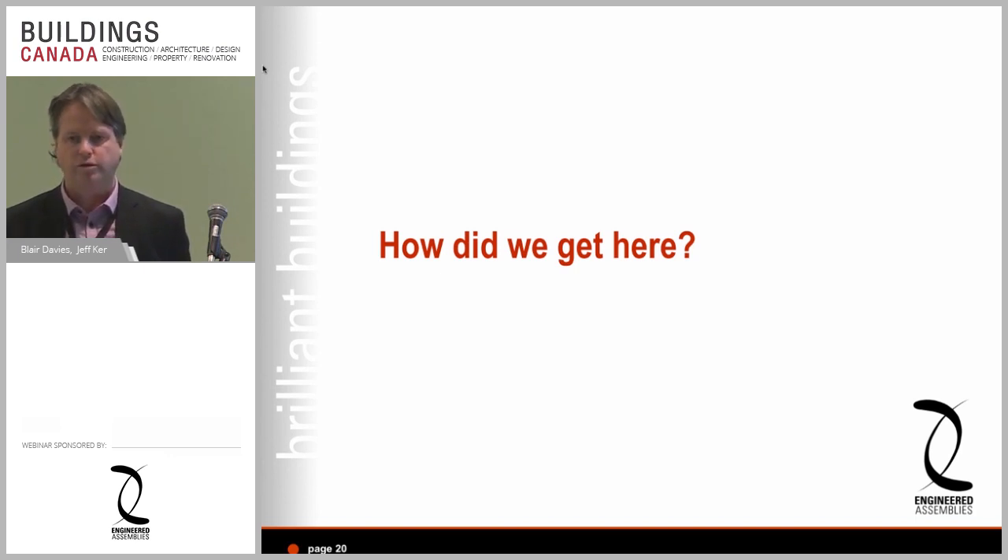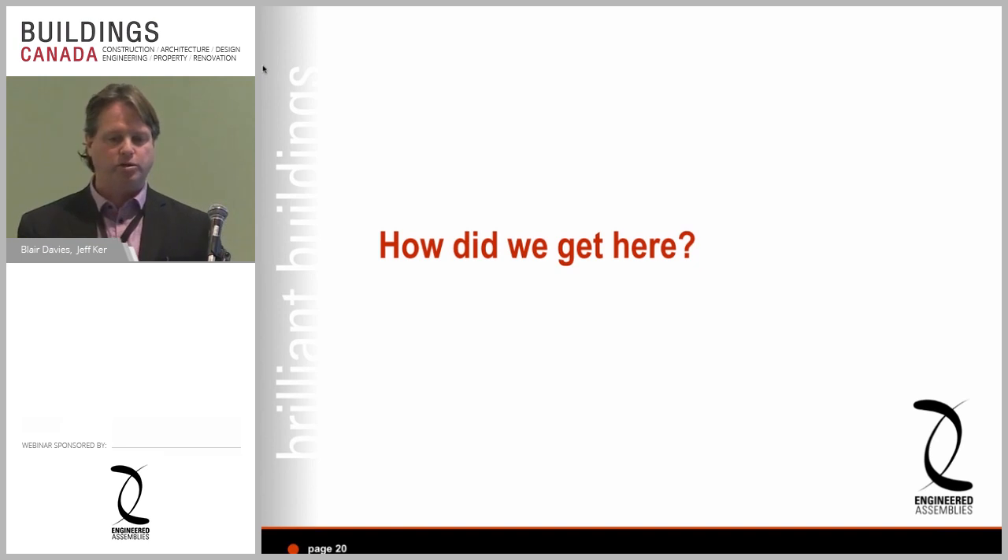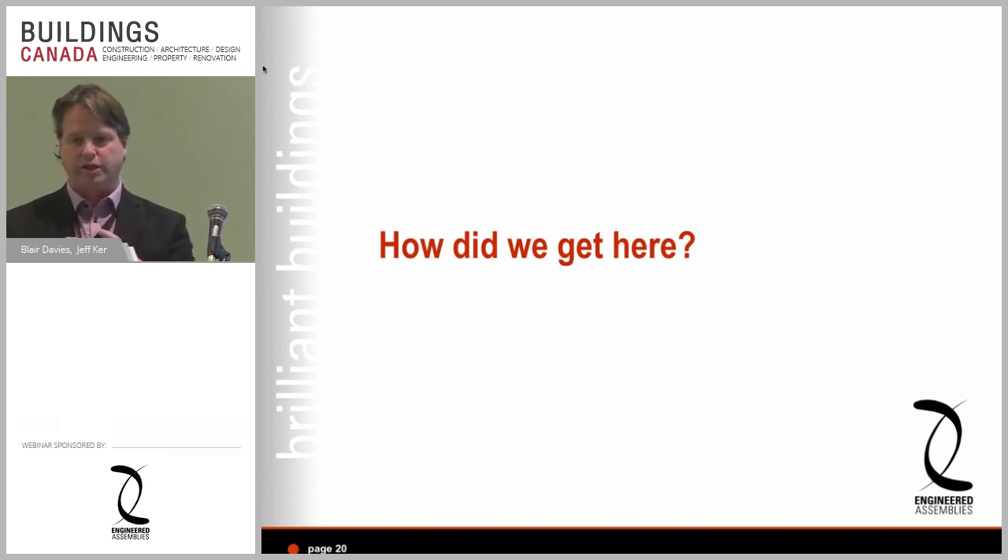A question came from the audience: how does the building code official know what effective R-value you're creating when you submit drawings for permit — and once the building is built, does everybody just assume it's right? I can't answer the whole question because I've never submitted a set of drawings to the city myself. What firms like Morrison Hershfield do is model the building and create a report that can be part of the submission.